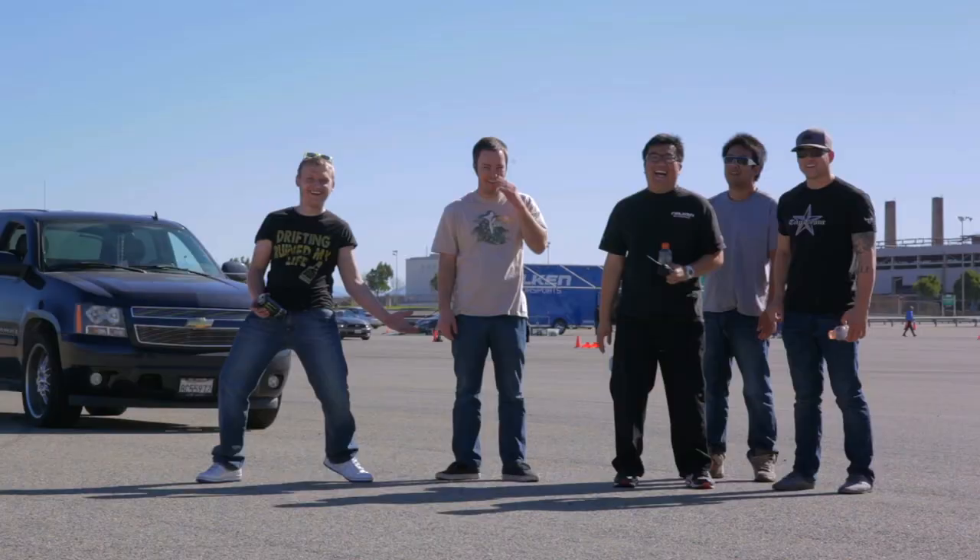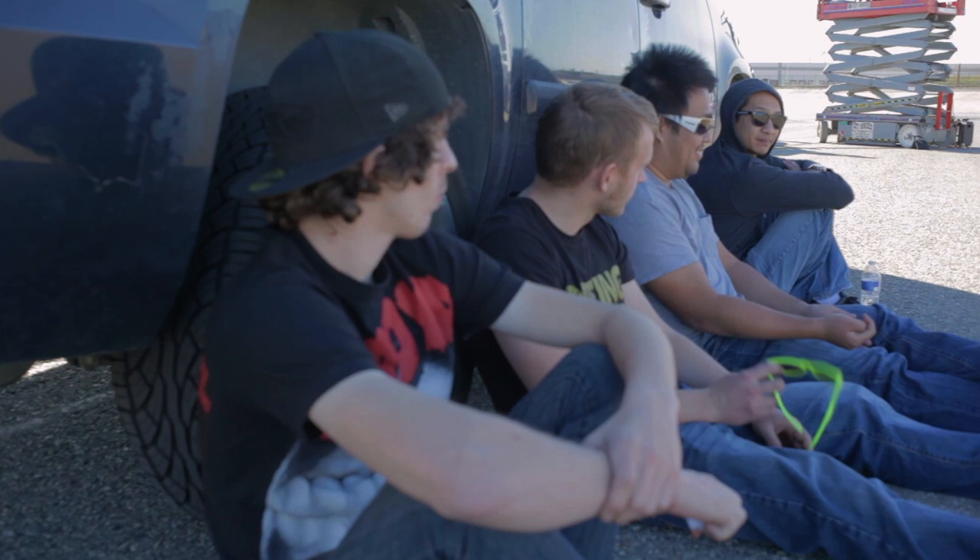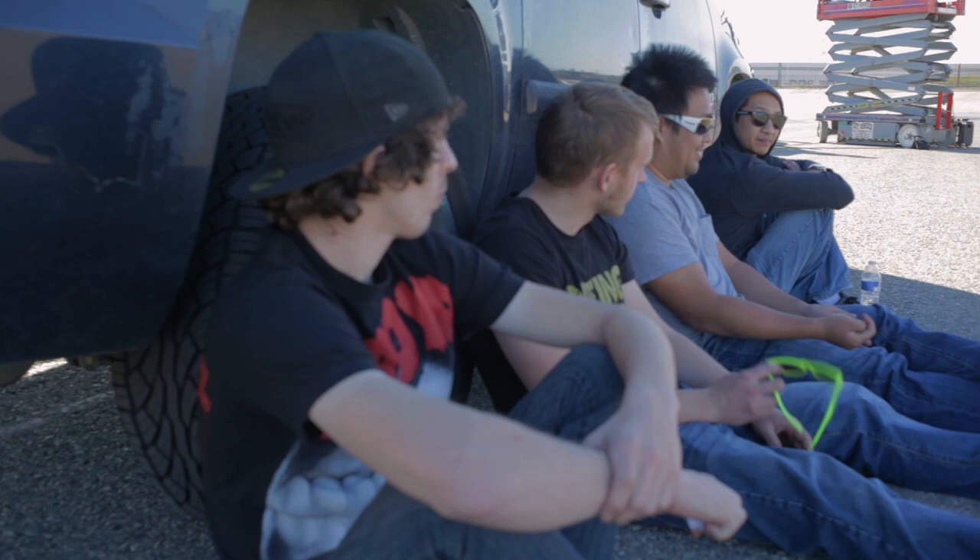Drifting by nature is kind of a fun, crazy sport, so it makes sense that the people involved with it — the enthusiasts — are just generally cool people. They're fun and easy going and don't take themselves too seriously, and I think that represents the culture itself.